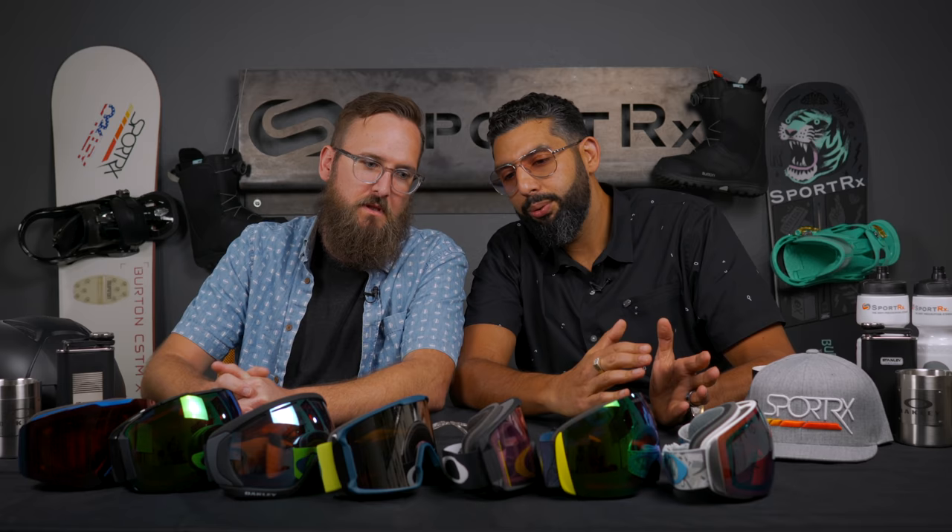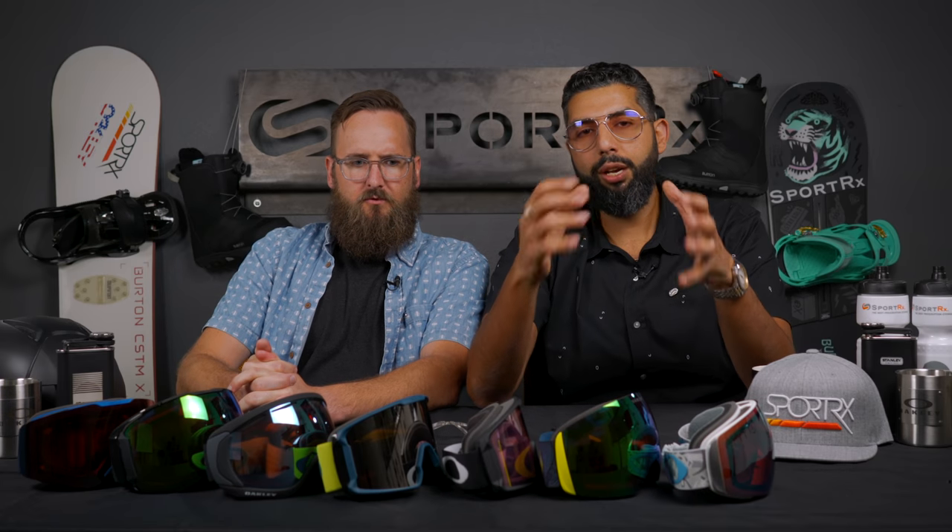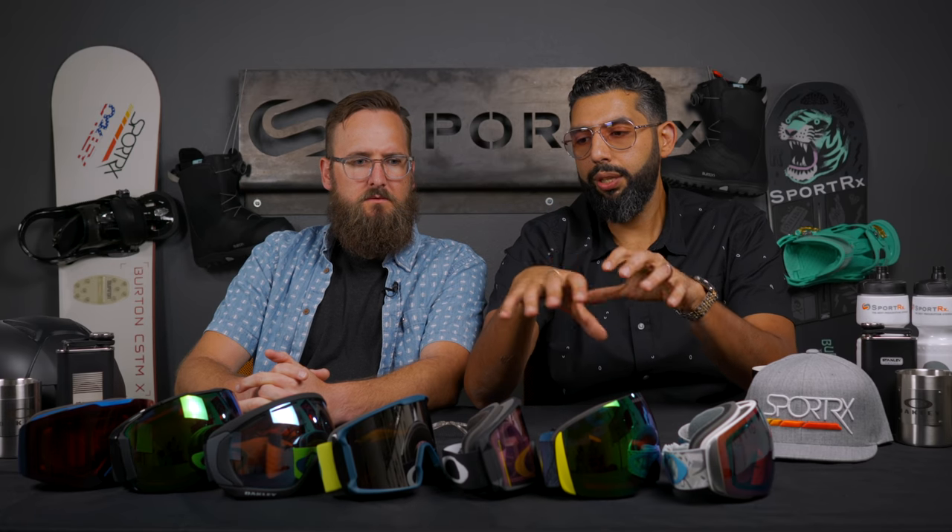Hey everyone, this is Sunglass Rob from SportRx and Tyler from SportRx, and we're here to talk about the Oakleys of 2019. This is like the definitive guide to Oakley goggles of the season. We're missing a couple of the lower-end ones, but these are really the good ones. If you're looking for some good Oakley goggles and you're not sure which ones are going to be right for you — as far as fit, style, selection, and features — hopefully by the time you're done watching this video, you're going to know.